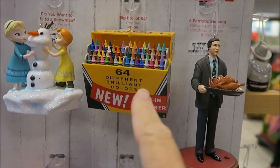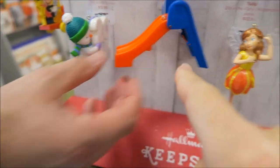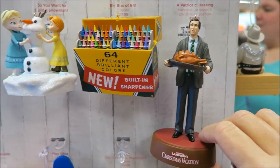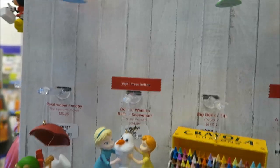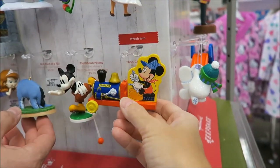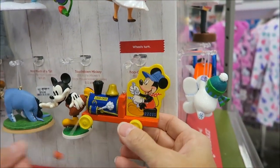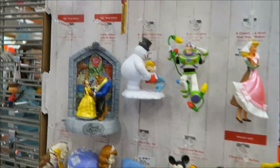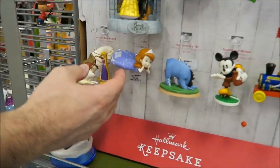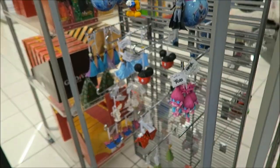Here's the Hallmark Keepsake ornaments — we bought this one for Ashley, that's cute. Beauty and the Beast — Ashley would like that. No, there's Tangled. Yeah, and Tinkerbell.